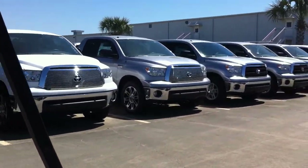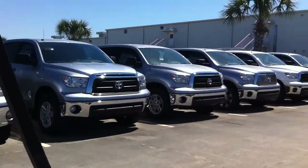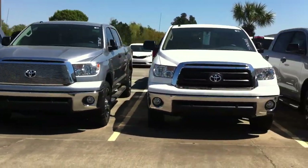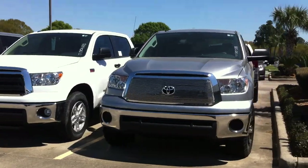Come on by and check them out. We have a brand new 2013 Toyota Tundra Louisiana Edition. The Louisiana Edition comes with upgraded rims, tires, and running boards — it's really something to check out.